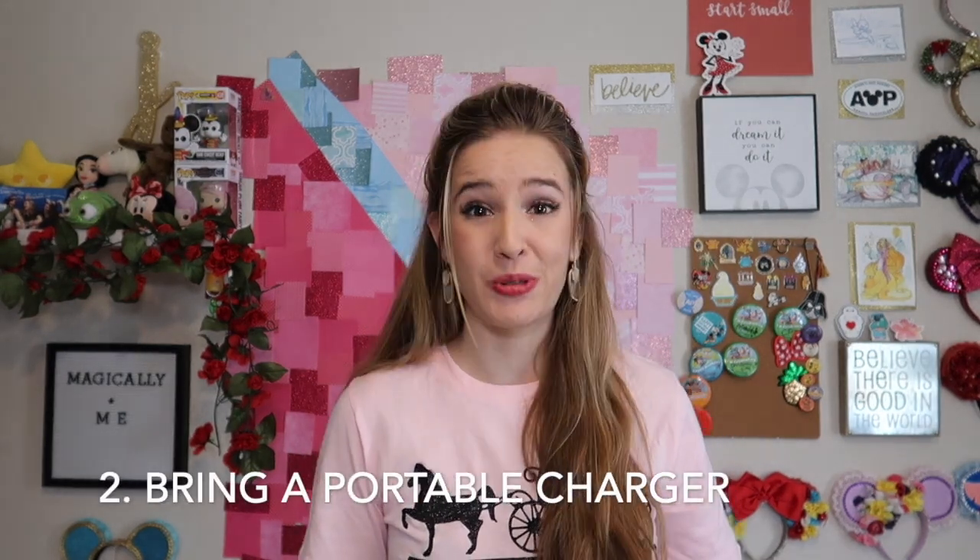Another tip is to bring a portable charger. If you're the appointed person managing all the FastPasses, your phone will die pretty quickly. I usually turn my phone on low power mode so I can still browse — it's better than going on airplane mode. But it's always nice to have a portable charger so that when you can make FastPasses, your phone isn't running out of battery super quickly.